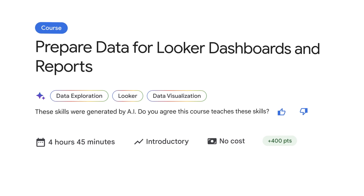Now not every course on Google Cloud Skills Boost is free, though there is a loophole I'll get into in a bit. But this course, Prepare Data for Looker Dashboards and Reports, is free. All you have to do is log in with your Google account and get cracking.